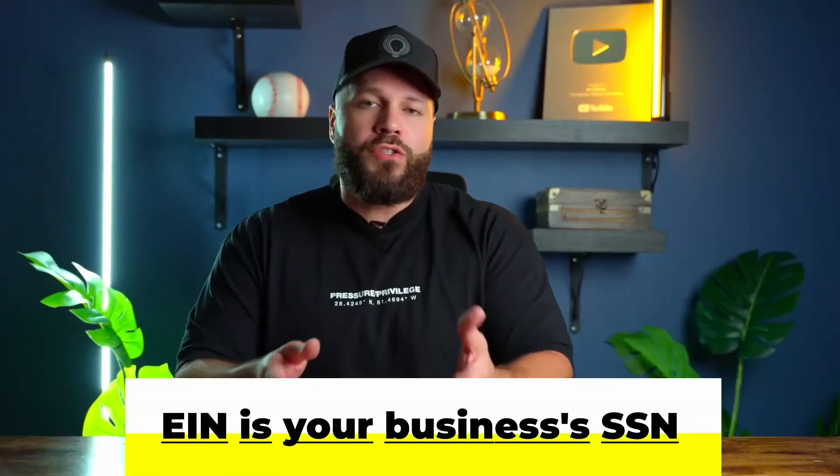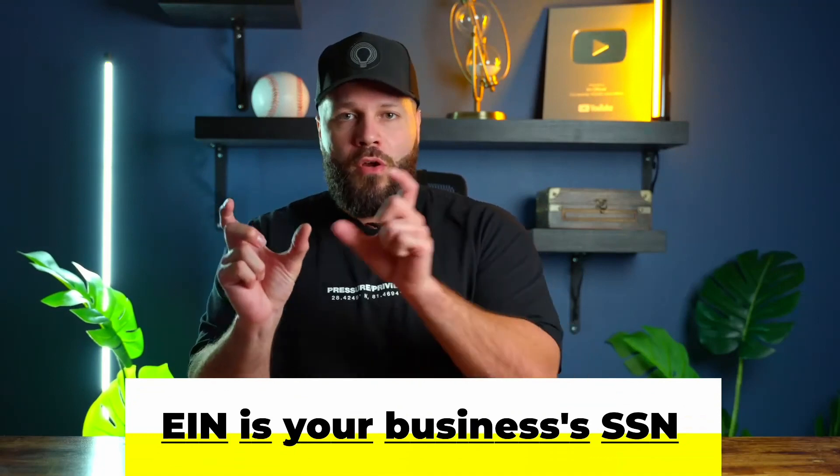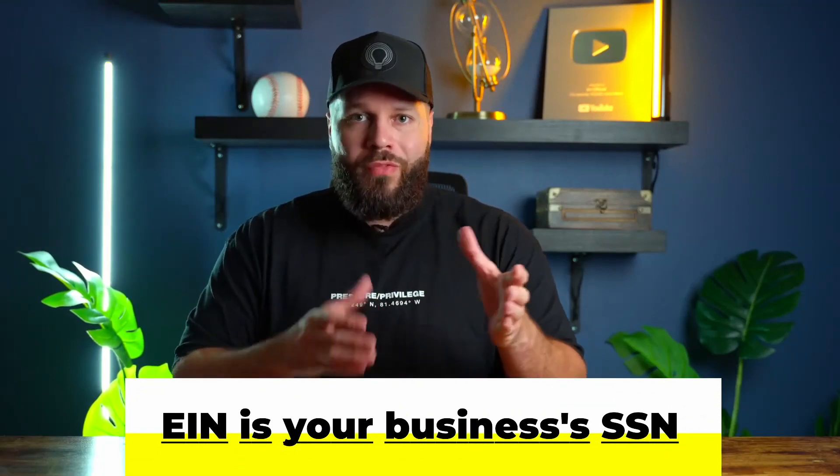The business formation docs are what banks are going to ask for when you're opening up business bank accounts. Your EIN — also known as your Employer Identification Number — is like the social security number for your business, and that's what you're going to use to apply for credit on behalf of the business.